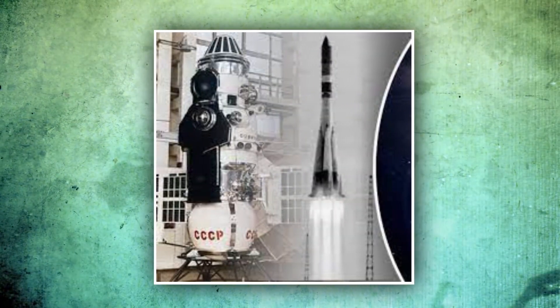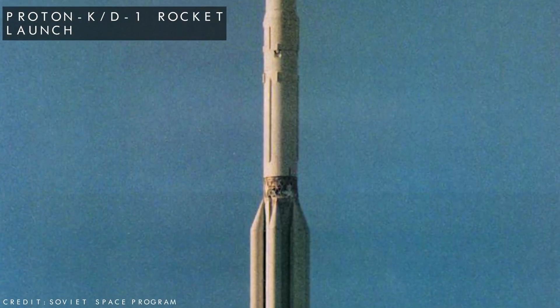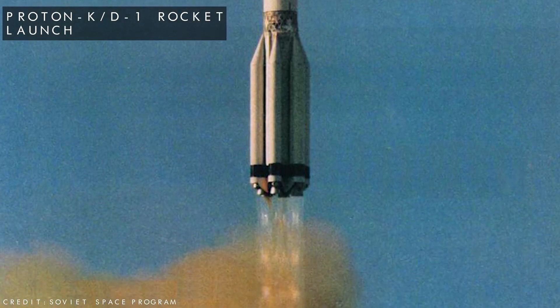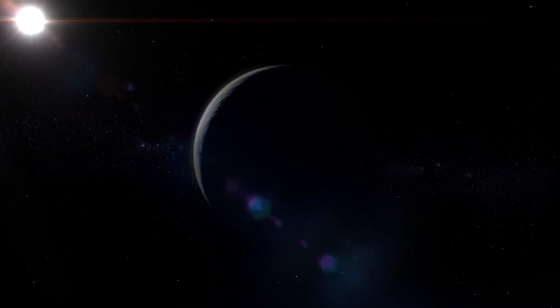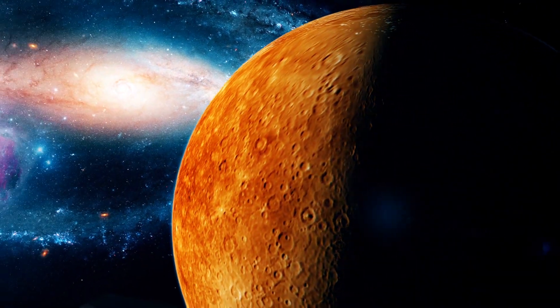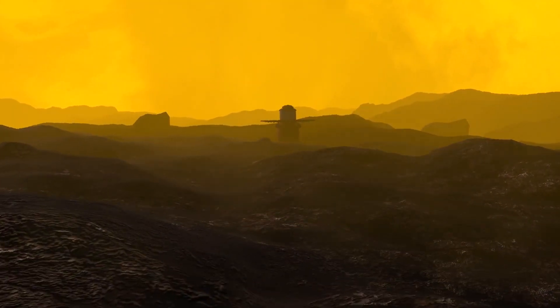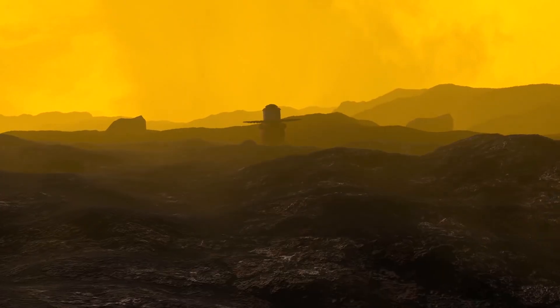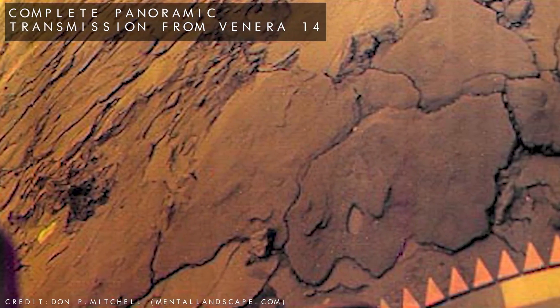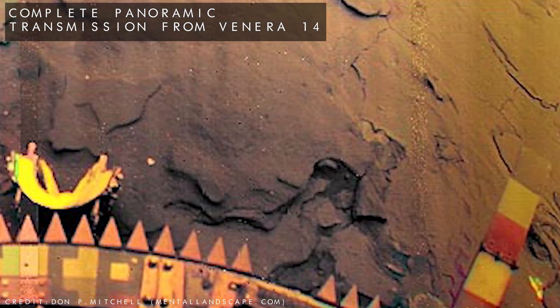The neighboring planet doesn't make it simple. Its scorching heat and crushing pressure would rapidly wipe out any lander. Our sole photographs of Venus's surface were taken by four Venera missions from the Soviet Union between 1975 and 1982. The Veneras — which in Russian translates to Venus — scan the surface in all directions to build up panoramic photographs of their surroundings. These views displayed yellow skies and fragmented, bleak landscapes that were both foreign and familiar.